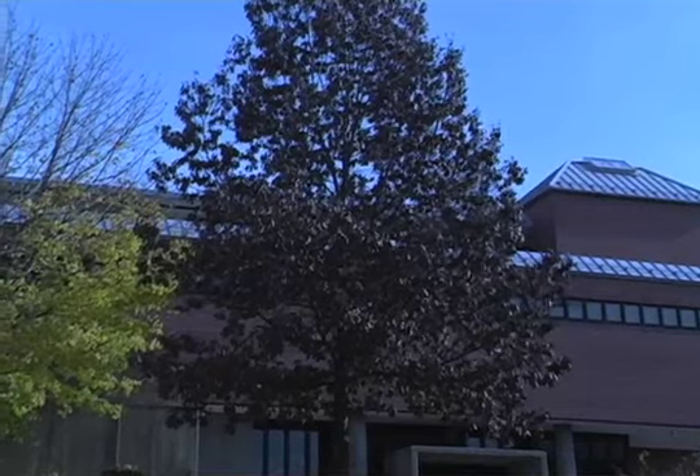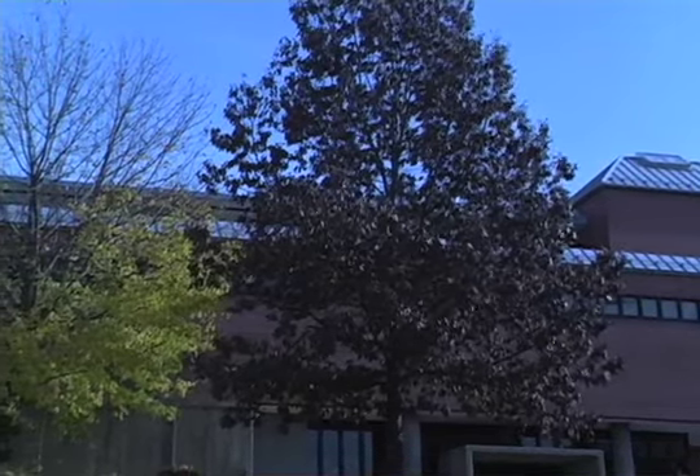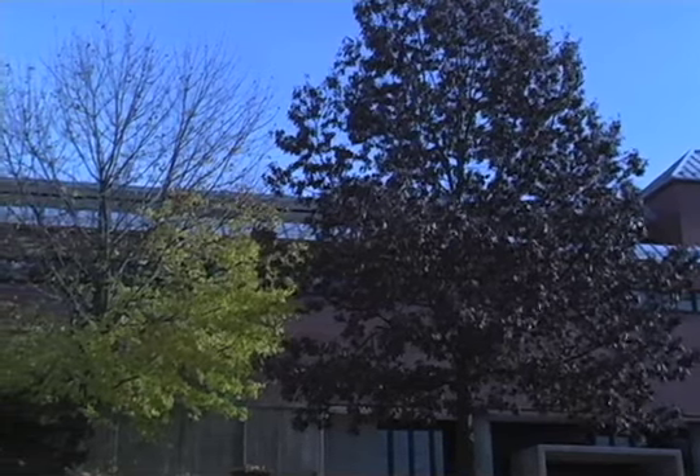They have a map of the Northeast that tells you when the peak weeks were and if it's already passed. Every state in the Northeast is pretty much past its peak except for Connecticut.